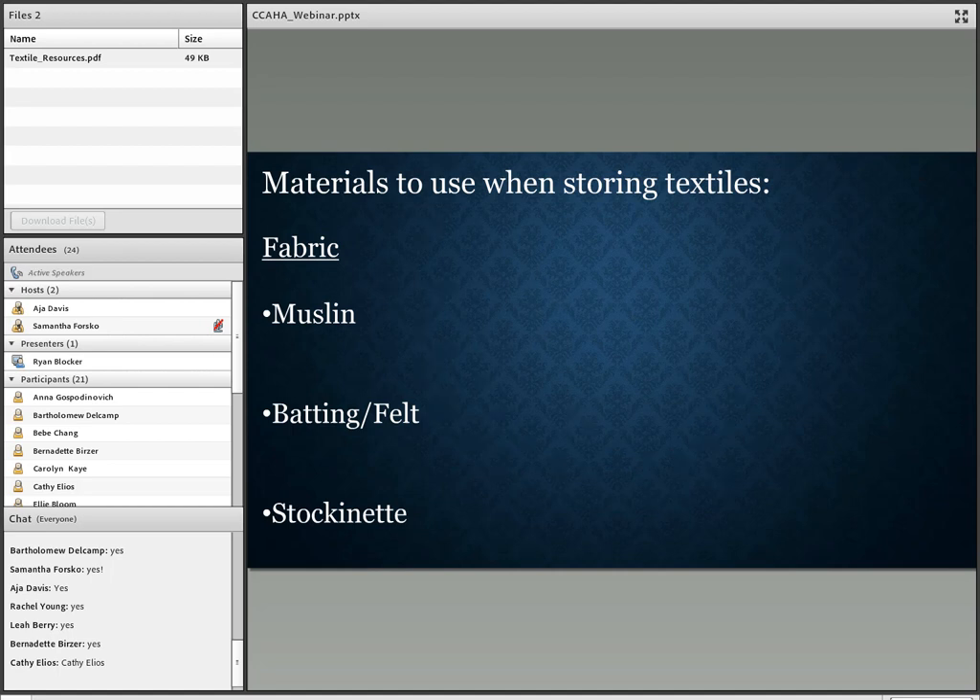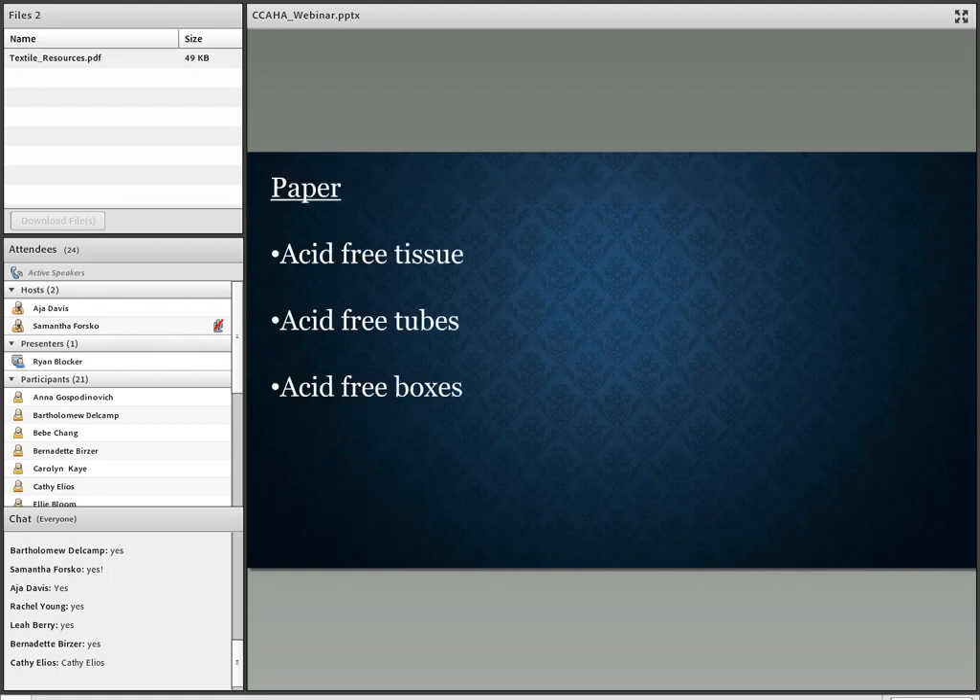Our first material used in textile storage is fabric. We'll look at muslin, batting and felt, and stockinette. For paper materials, we'll look at acid-free tissues, tubes, and boxes.